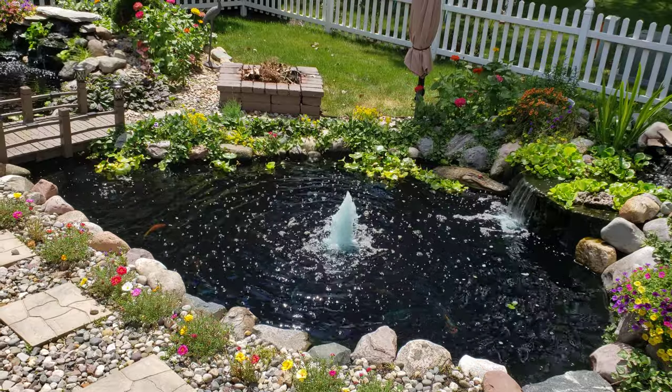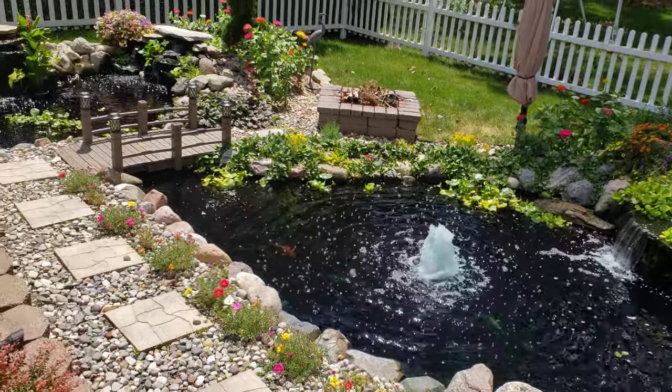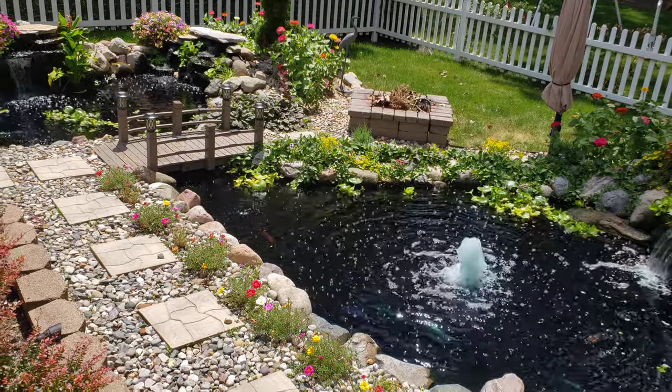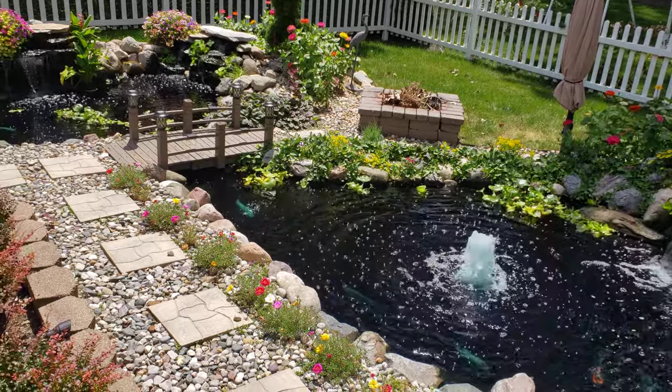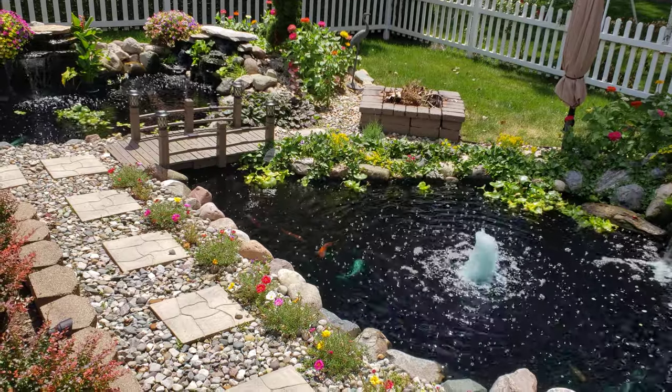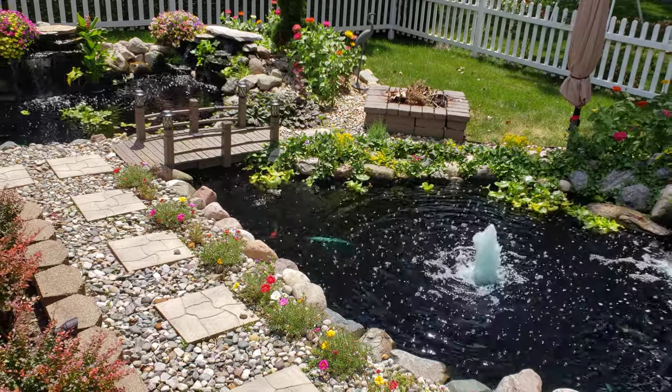Let's go ahead and get started. There's nothing worse than an egret eating a koi early in the morning when you come out to your pond. These guys will eat up koi faster than your wife can figure out how to spend your money, so you want to look for ways to keep them out.